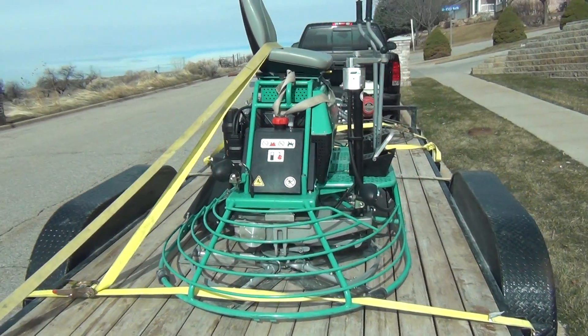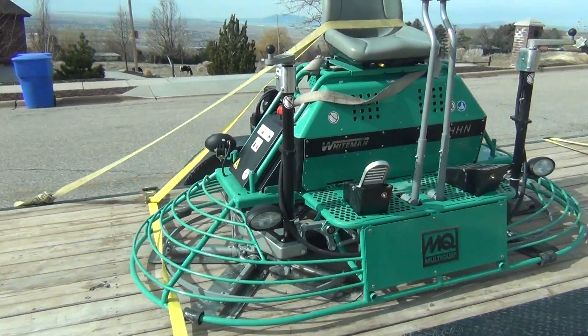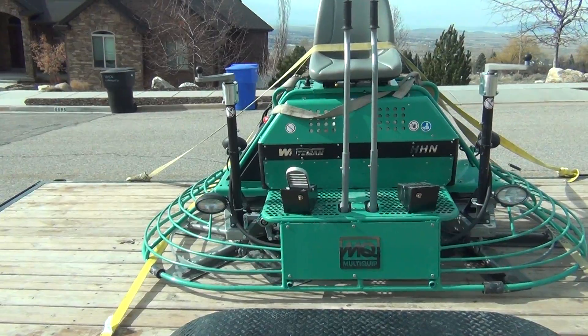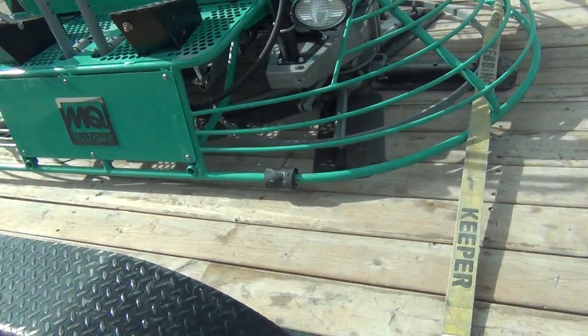Question of the day: what is this thing? I think it cleans floors. My wife thinks it's a hovercraft. It has pedals, controls, and it looks like blades on the bottom. I think they clean the floor.